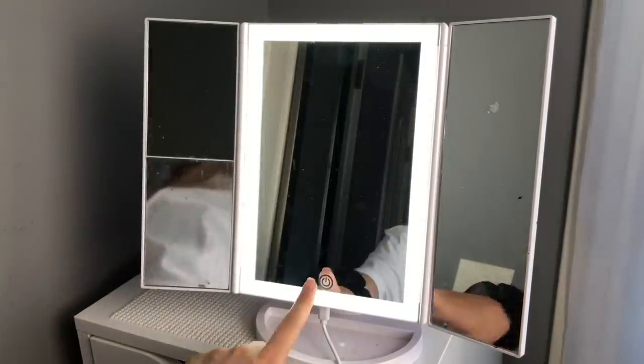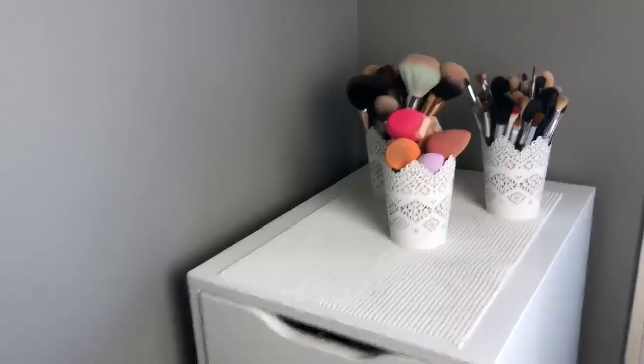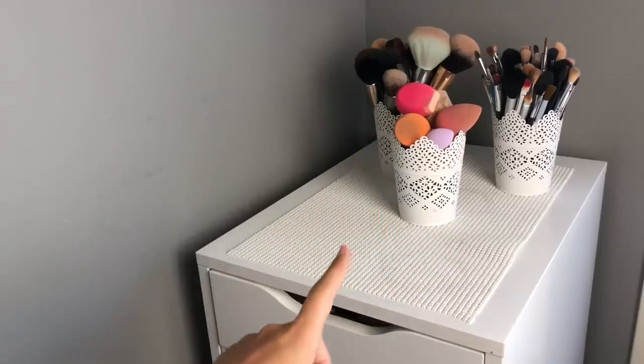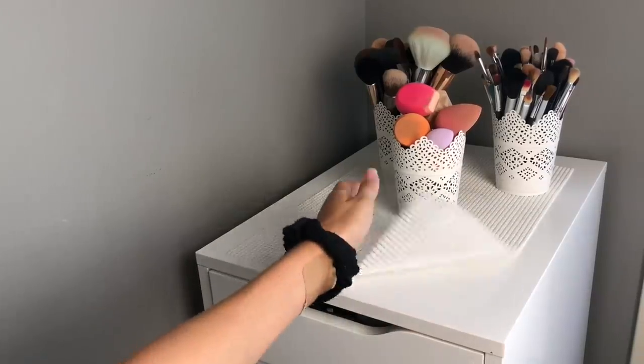When I go live on my makeup account, I just set my phone up to this and it has good lighting without having to set up big lights. Most of you know what these are, but I store my makeup in the Alex 9 drawers from Ikea. The things holding my brushes are also from Ikea, and then this piece is from Walmart — I fit it into my drawers to keep things more clean.